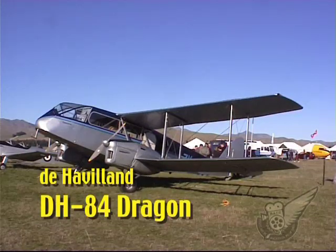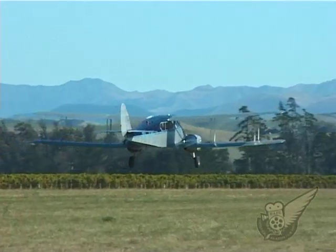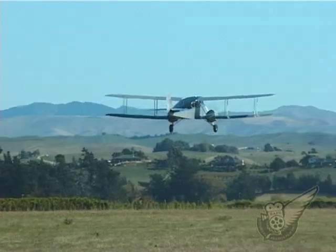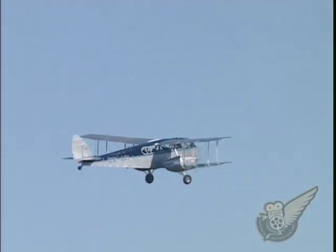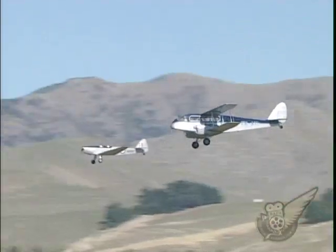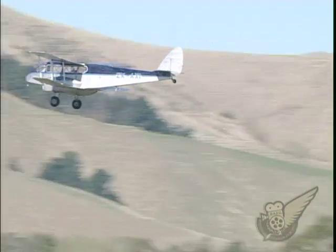The Dragon went into production in 1930 and was a modified version of a design initially intended to produce a light bomber for the Iraqi Air Force. 202 aircraft of the type were produced before production ended in 1937, with a number of these aircraft being supplied to Denmark, Iraq, and Portugal. Over a third of the aircraft built were produced in Australia, and there are currently 11 remaining examples in the world.